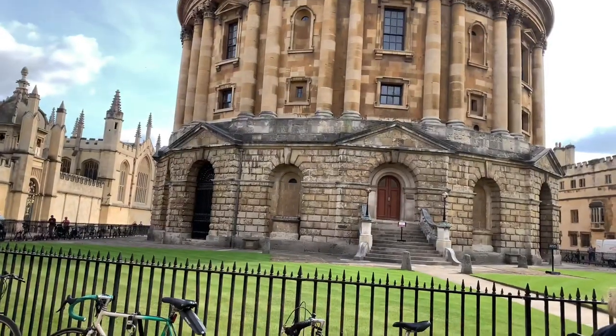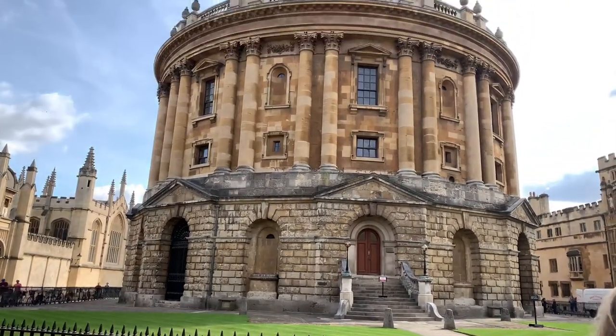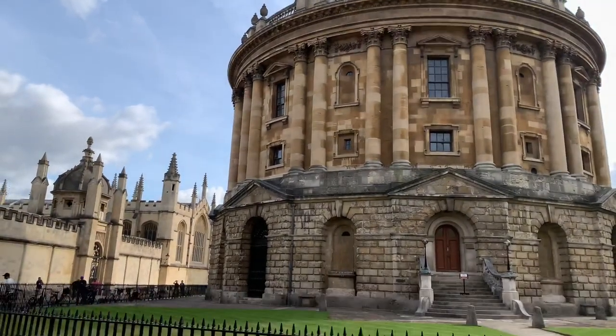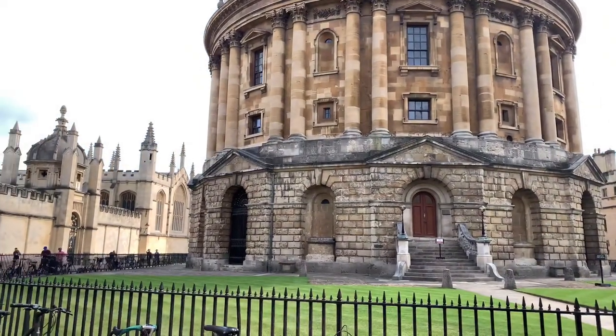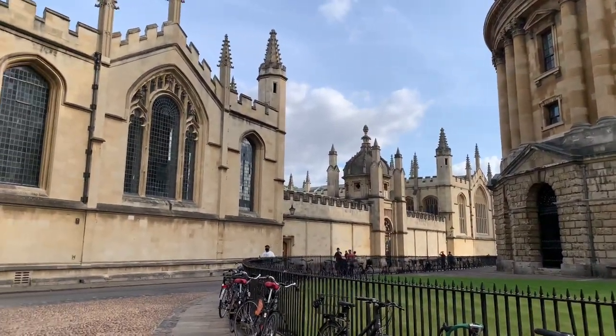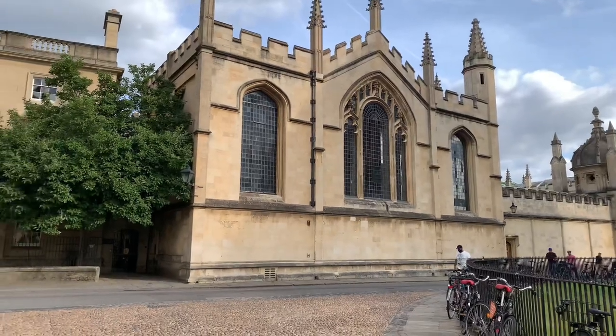Now we're going to the Radcliffe Camera. This is where you can read books from the Bodleian Library — there's an underground tunnel connecting them, so you can take a book and read it at the Radcliffe Camera and then bring it back.